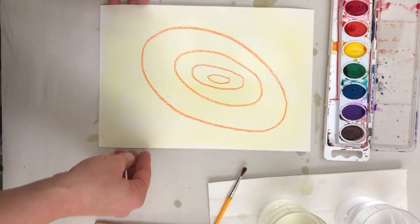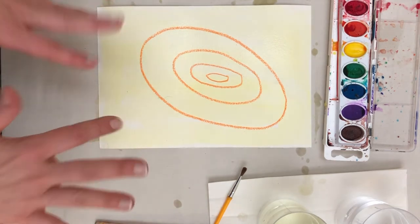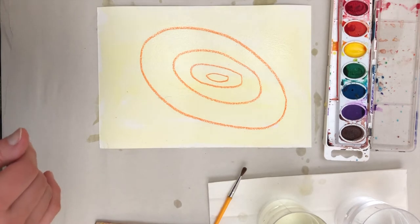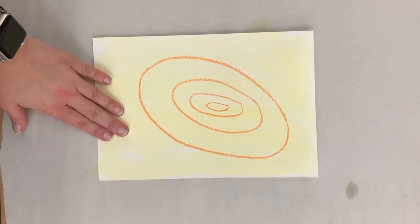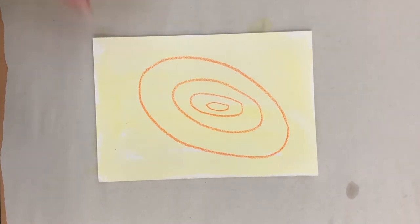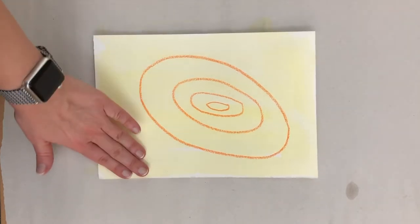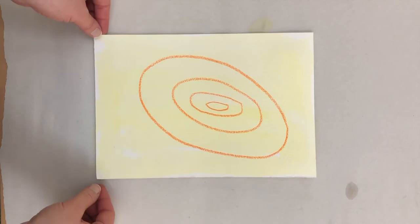Before we start drawing with our colored pencils, we need to let this dry. The funny thing about watercolor painting is when it's wet, it feels cold to the touch. Now that I'm touching this and it feels about the same temperature as the paper, I know that it's mostly dry.